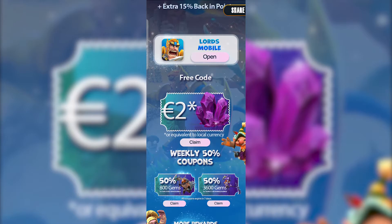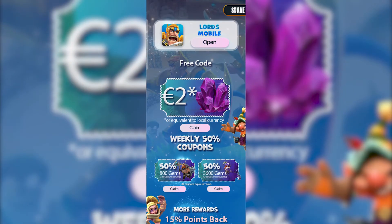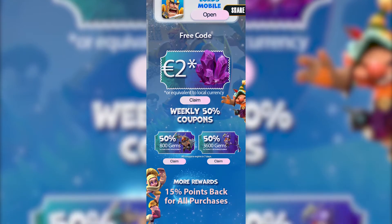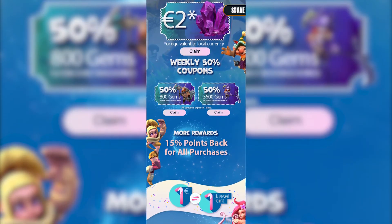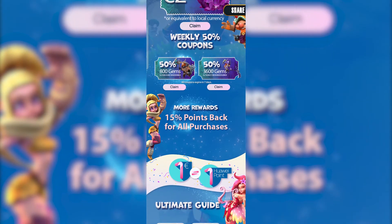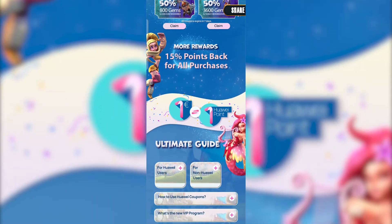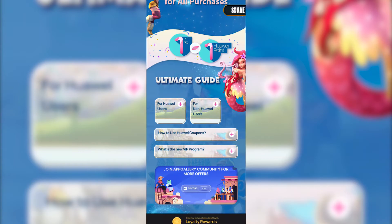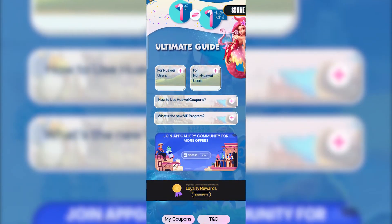For Lords Mobile gamers, we are going to extend the 50% discount campaign until the 16th of July. The 2 euro free gift code will still be here for users that didn't manage to claim before. We have also added more of the two coupons which you can claim weekly that are 50% off. You can still claim the other two coupons from the campaign page and there is still a 15% points back active, meaning that for every purchase you will get 15% points back which you can use to buy more packs.